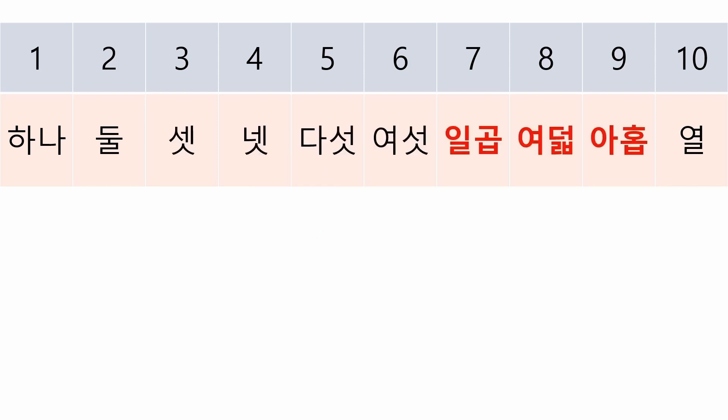And now look at 7, 8, and 9. All three have a final consonant: 일곱, 여덟, 아홉.